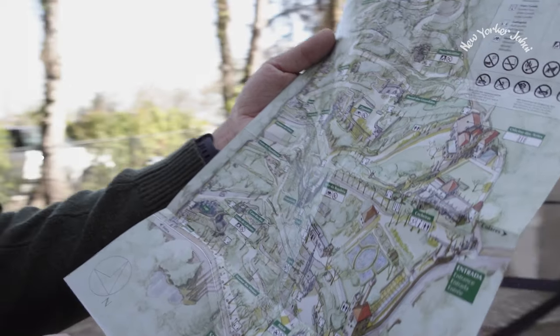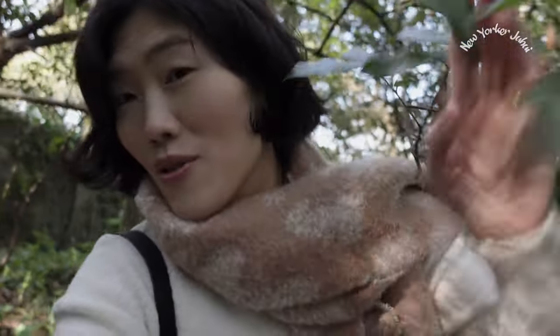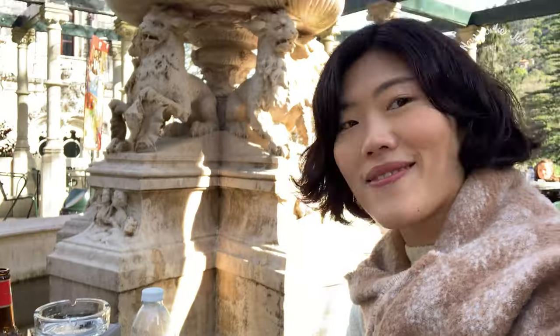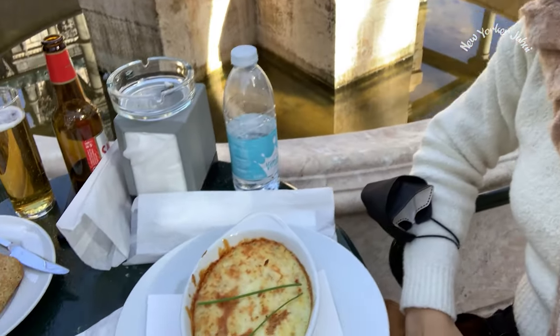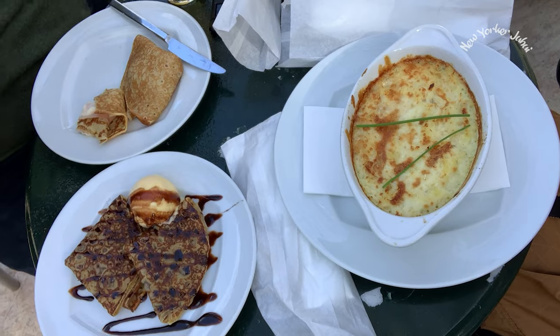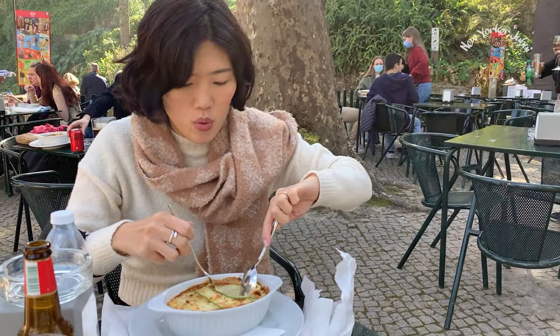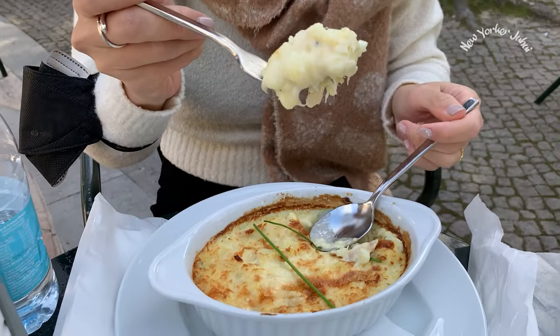Here's a quick tip about exploring this place: pick up a map at the entrance and bring it with you, because you'll be surprised how easy it is to get lost here. Another thing I liked is that they have a decent cafe that serves food and drinks. I had my first bacalhau, which is one of the best-known traditional Portuguese dishes.